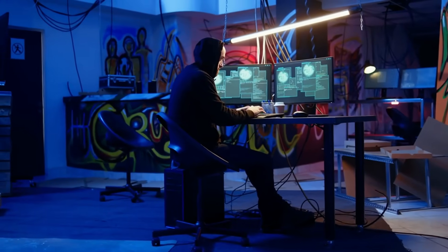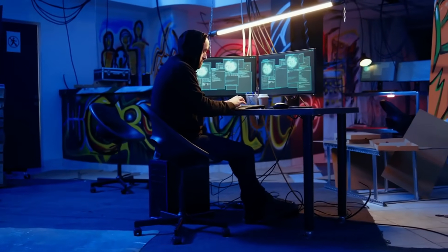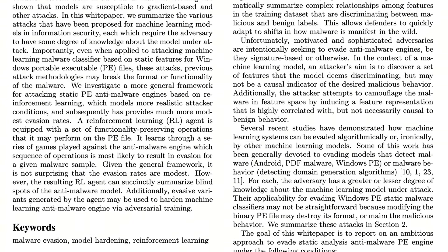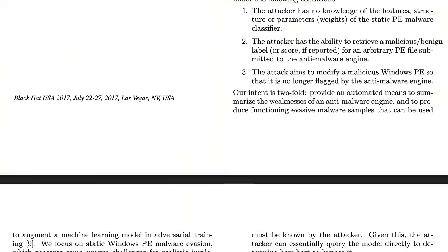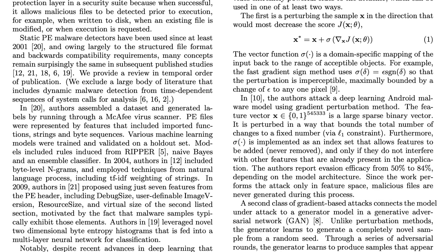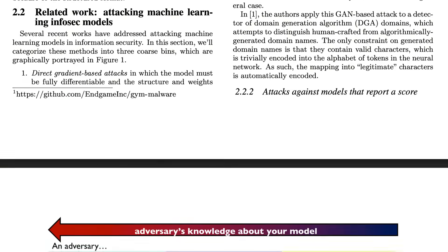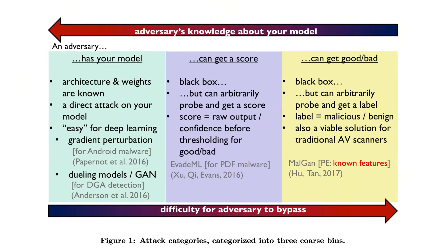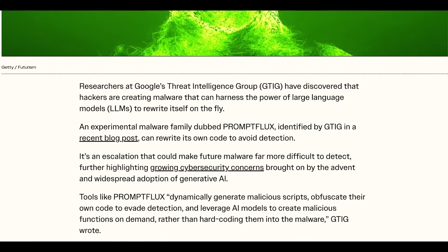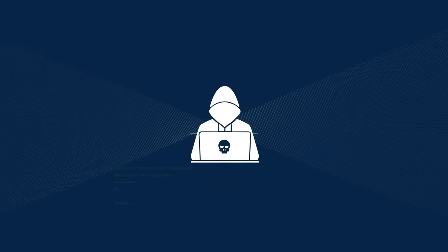First, let's talk about polymorphism at scale. Traditional polymorphic malware used simple encryption routines to change its appearance, but modern threats utilize powerful large language models to generate code dynamically. This means the underlying malicious function stays the same — say, a keylogger — but the actual lines of code, the variable names, and the structure are unique for every single infection.